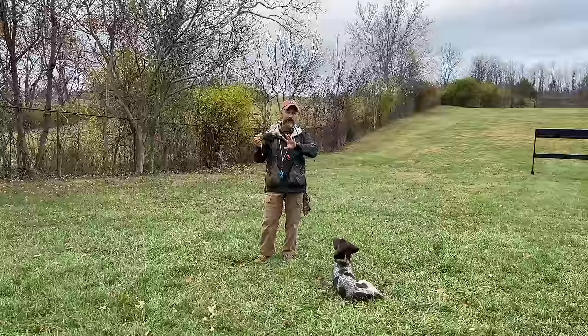He brought it kind of close to me, so I'm going to reward him and say, 'I appreciate it.' The key aspect of doing the inductive retrieve, guys, is patience — you have to have a lot of patience.